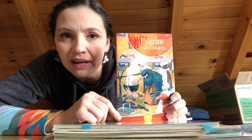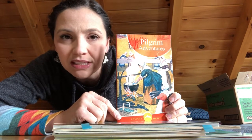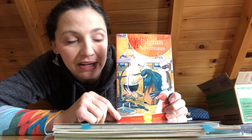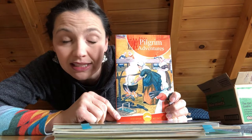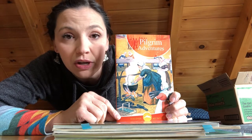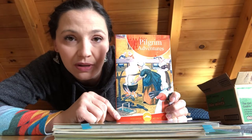I pieced my curriculum together by buying different parts off eBay, and I think I got this book, but the teacher's edition I had didn't line up and we never actually used it. So pay attention whenever you're piecing things together — make sure that what you're getting is what you need for your teacher's edition. This was just not something we ever referred to.